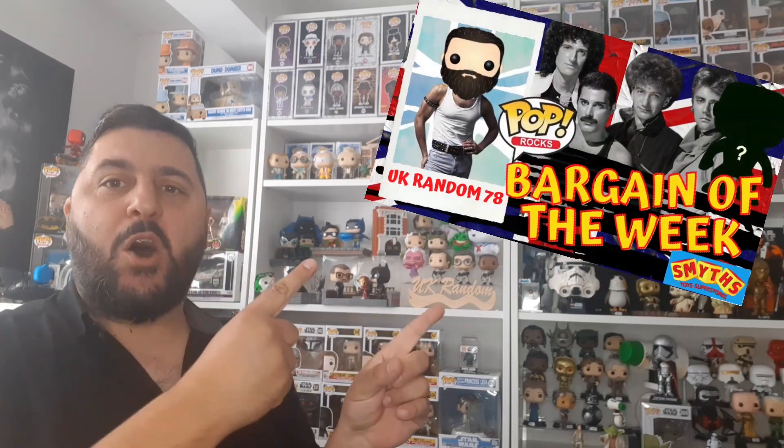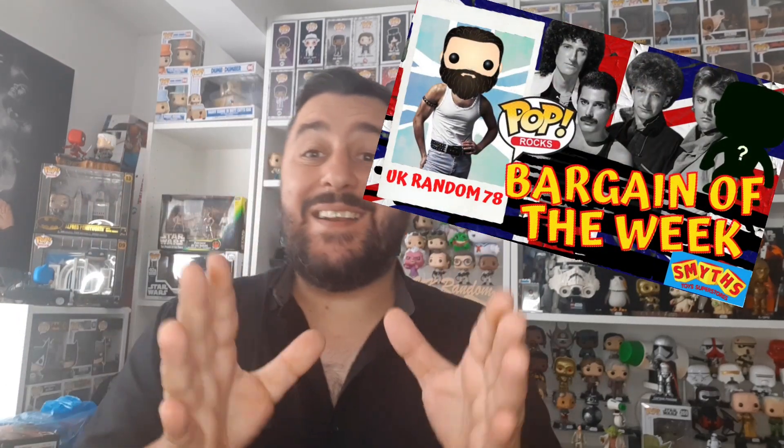Hey guys, welcome to another UK Random video. Today is another episode of Bargain of the Week. Yesterday I went to Smith's to pick up some birthday presents and I took a sneaky stroll down the Funko Pop aisle, and the first thing that jumped out at me was a cool Funko Pop which I wasn't in a rush to get.